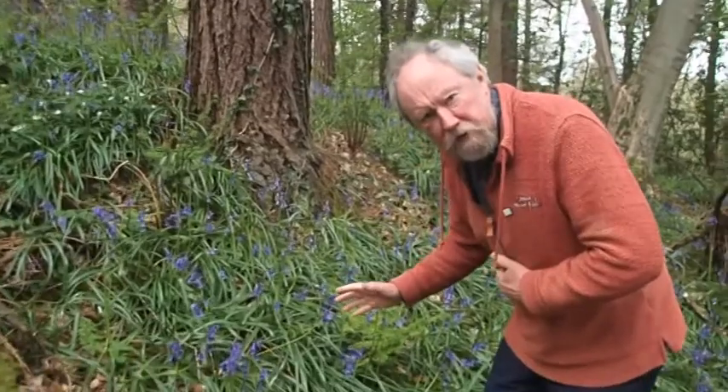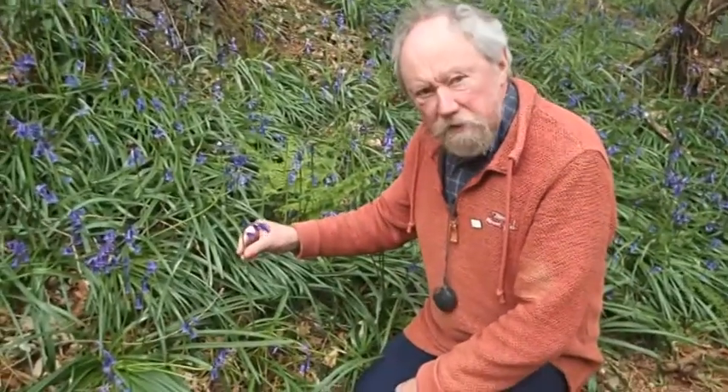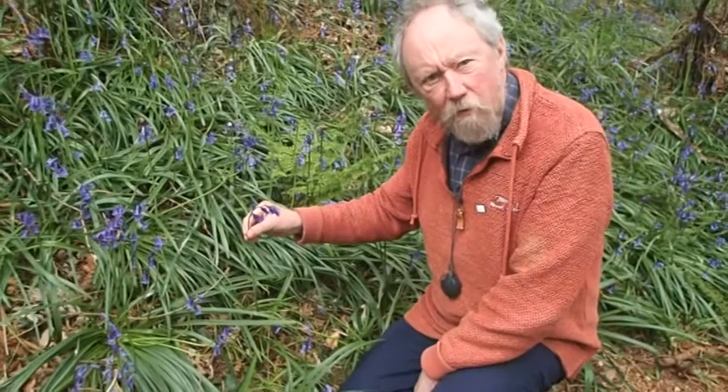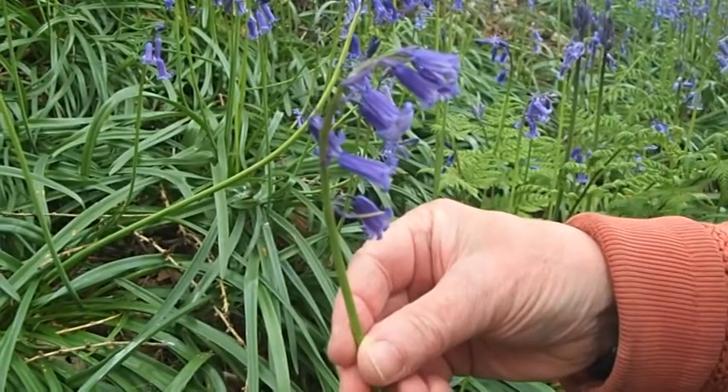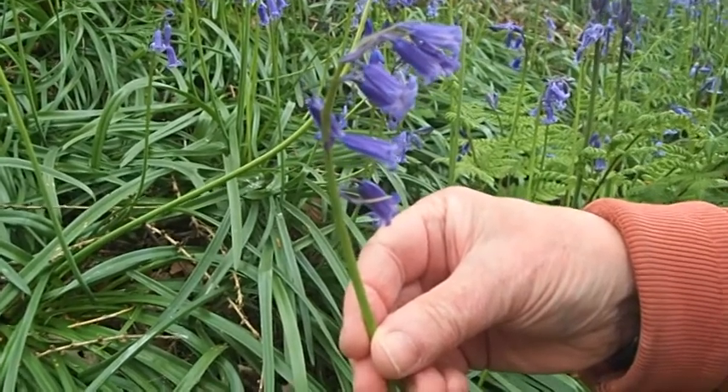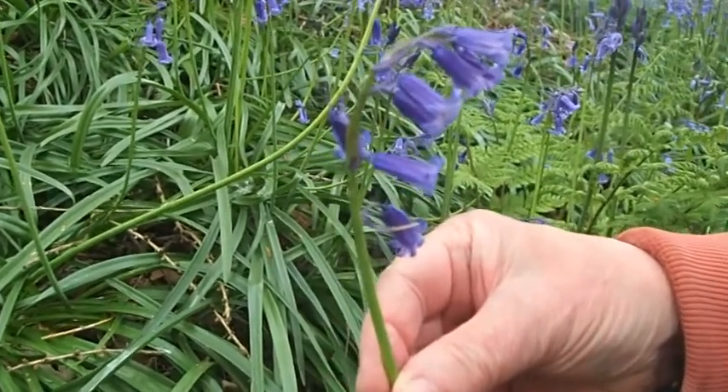So what makes a native bluebell a native bluebell? Well, the first thing is that if you look at the shape of the plant itself, you'll see that all the flowers are hanging down one side of the stem — they're all on this low side, and then up here there's one. So that's the first thing: the general shape of the plant.